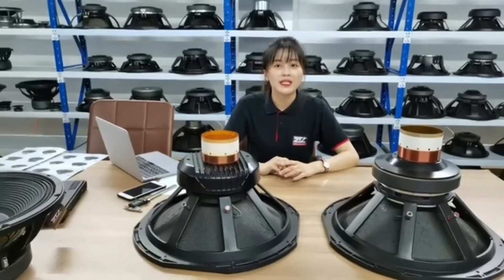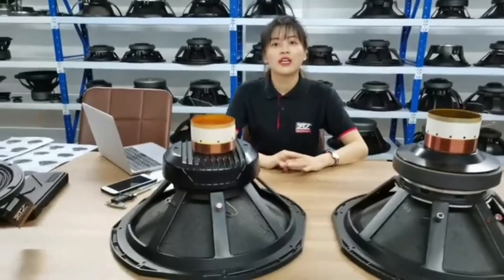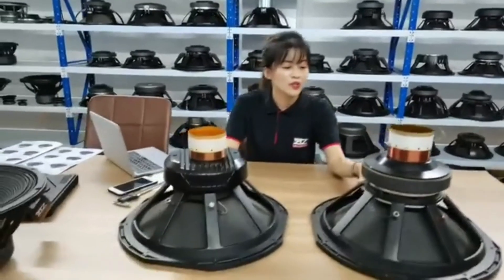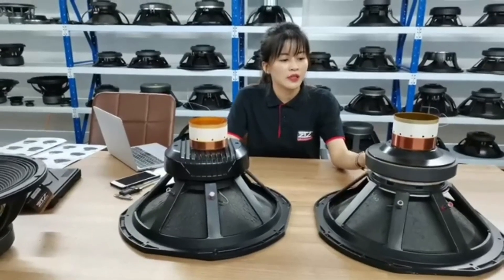After the voice coil is energized, in the magnetic field due to Fleming's left-hand rule, there will be movement to drive the cone. The voice coil is firmly fixed to the diaphragm and consists of an insulated copper wire coil. The diaphragm and coil are placed around the periphery of the magnetic component.